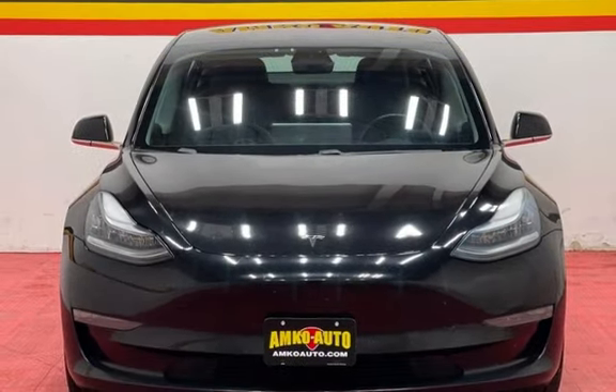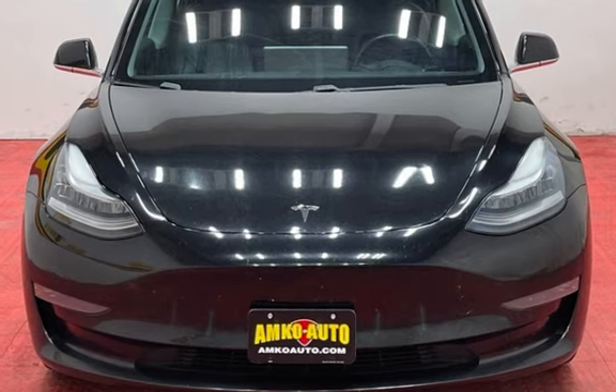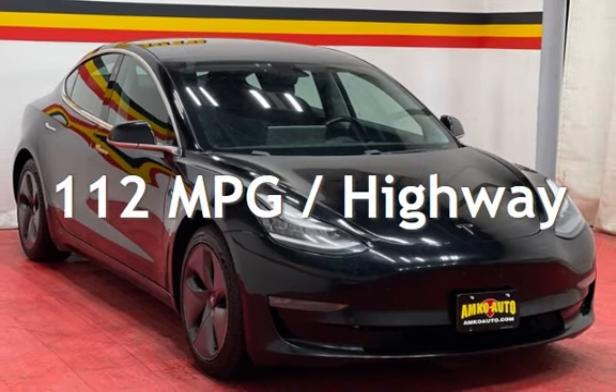This Tesla has less than 225,000 miles on the odometer. Estimated fuel economy for this vehicle is 120 miles per gallon in the city and 112 miles per gallon on the highway.